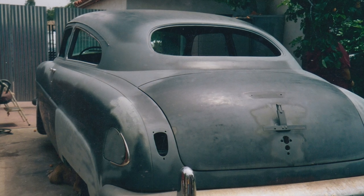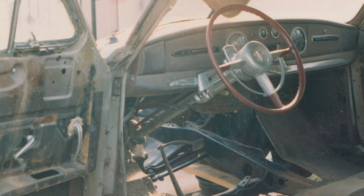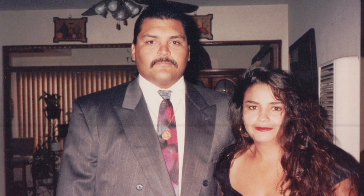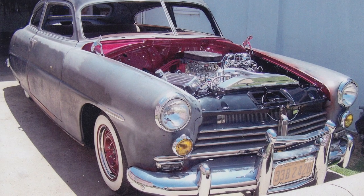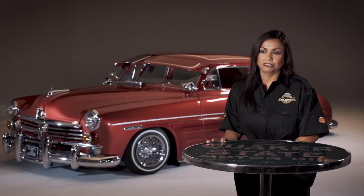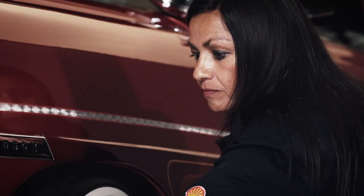The car was sitting in a yard in San Ysidro. A friend of mine bought the car off the gentleman that owned that yard, and then my boyfriend purchased it from our friend. And then we started working on the car. Unfortunately, my boyfriend passed away and he didn't get very far with the restoration. And then I took over, and I restored the car to where it's at today.